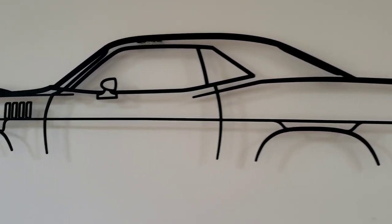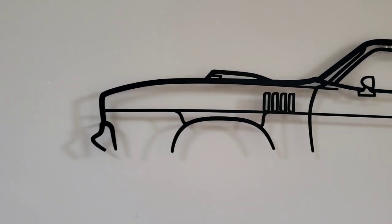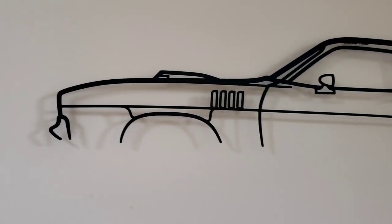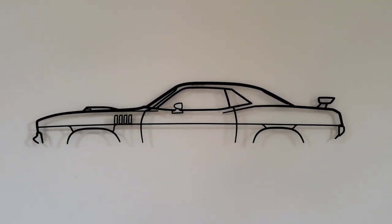Look at that. Beautiful. They can custom make one for your car, or you can go on their website — they have a couple of cars made already.